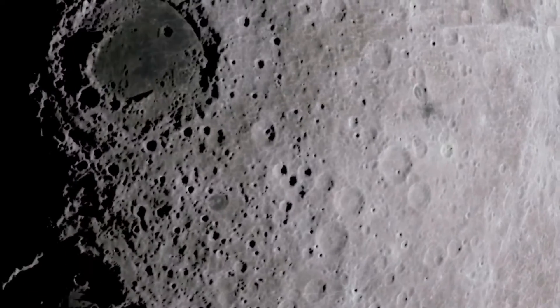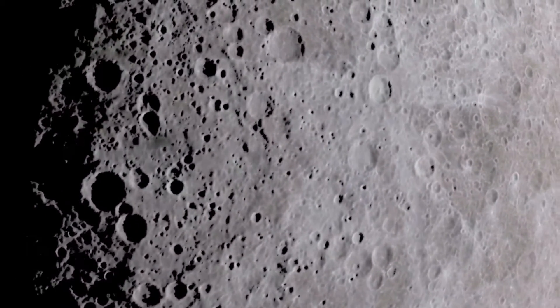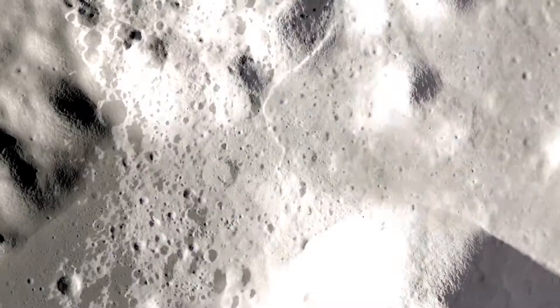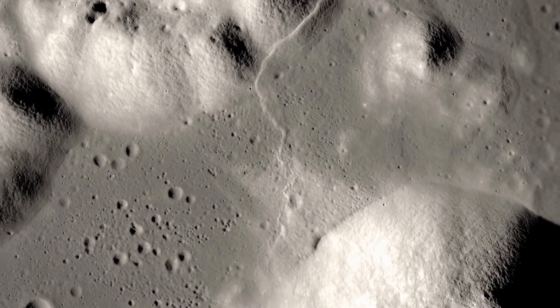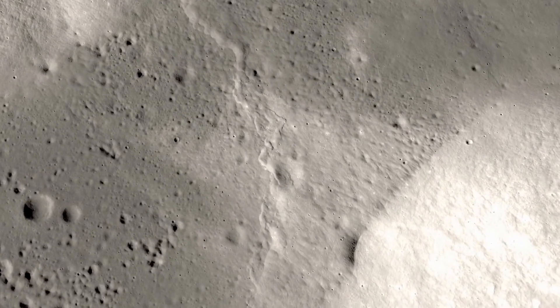Researchers are already devising methods to use robots and drones to investigate these probable lava tunnels on the lunar surface. The European Space Agency is also investigating methods of discovering the moon's underground mysteries, ranging from remotely controlled vehicles to crewed missions.